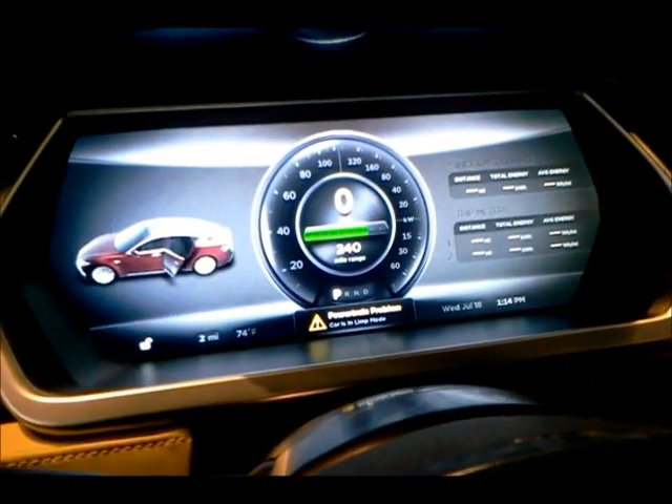And then that turns into a speedometer. Right now this has 240 miles of range.